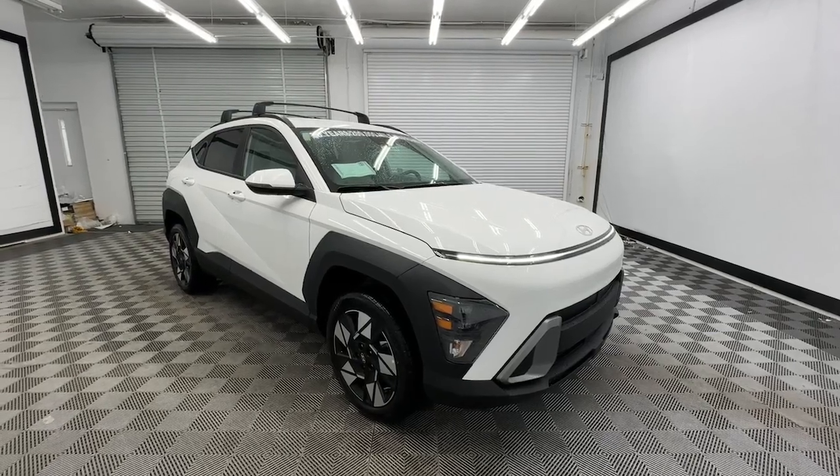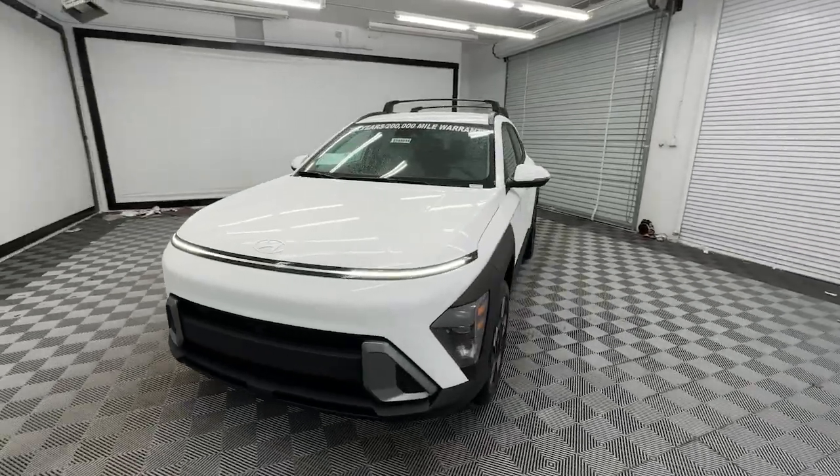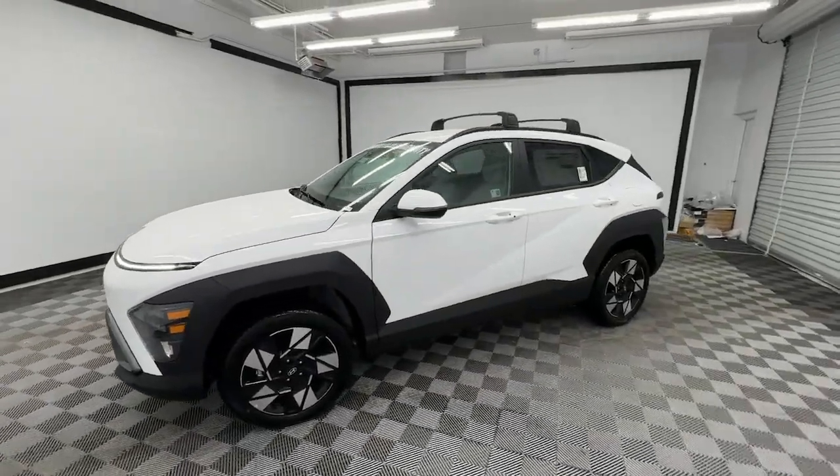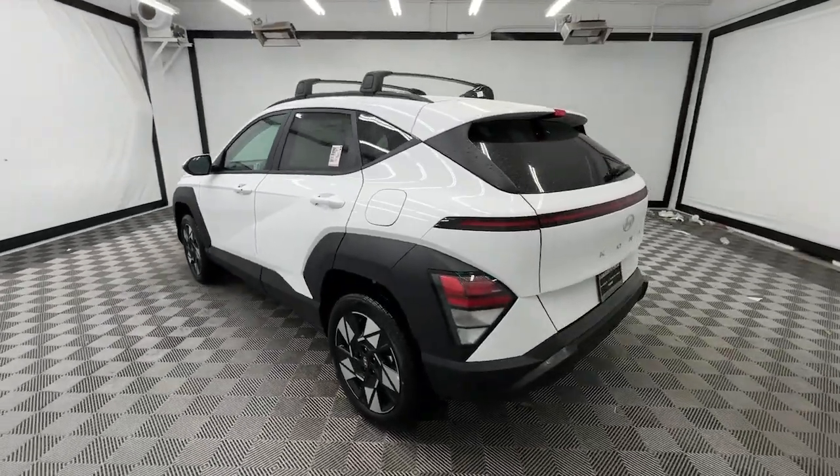Looking for your dream car? It could be the 2024 Hyundai Kona — the connected and versatile SUV that brings a fresh sense of adventure to every outing.